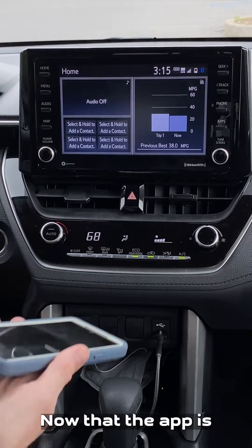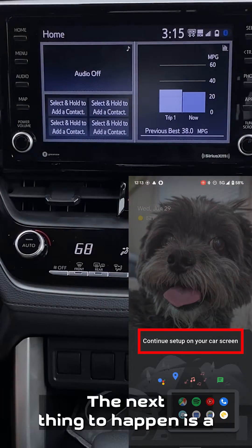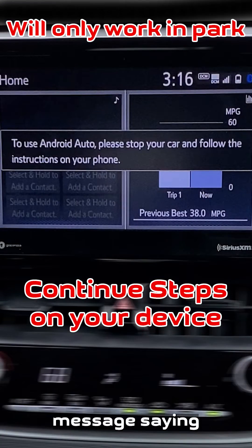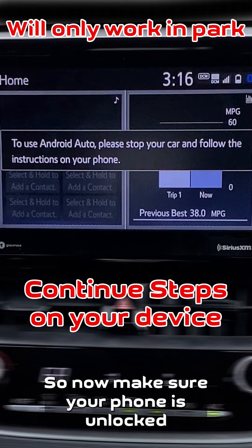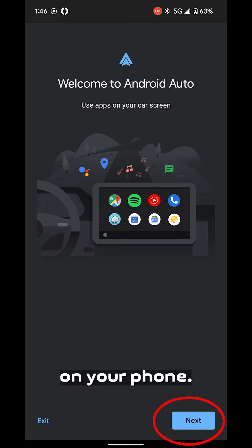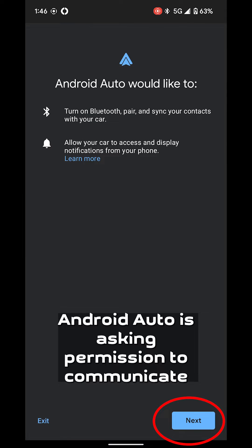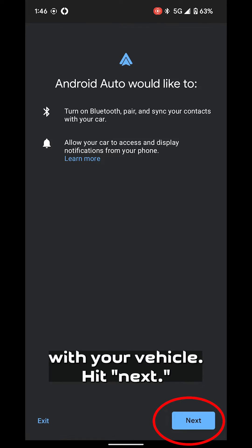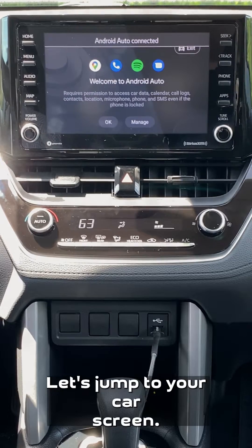Now that the app is fully reset, plug it into your vehicle. A message will appear saying please stop your car and follow the instructions on your phone, so make sure your phone is unlocked. On your phone you will see a welcome screen — hit Next. Android Auto is asking permission to communicate with your vehicle — hit Next. Now that's done, let's jump to your car screen.